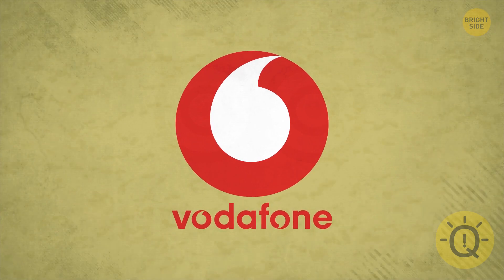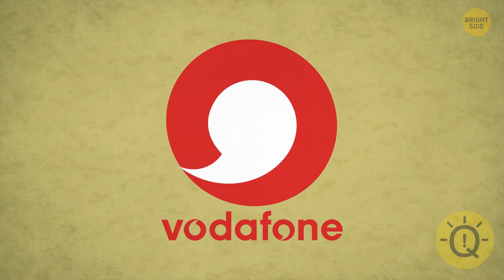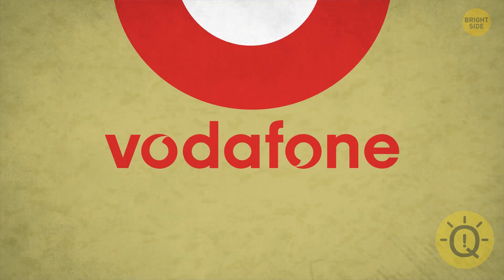Many people think the British phone company Vodafone's logo is an earpiece, but it's not. It's an open quotation mark showing the beginning of a conversation.